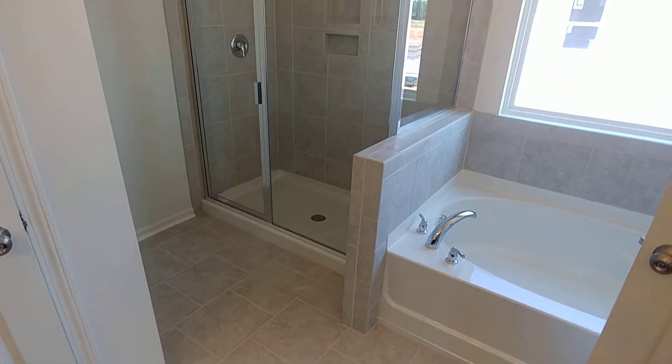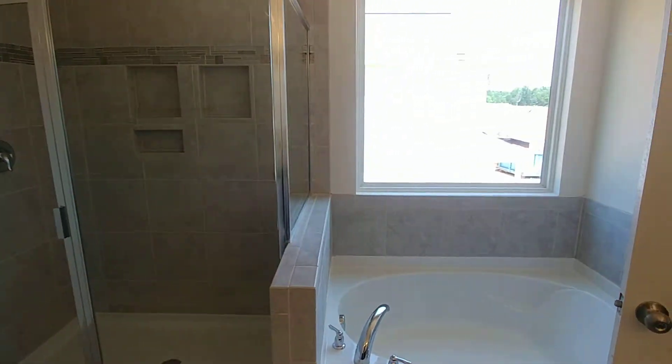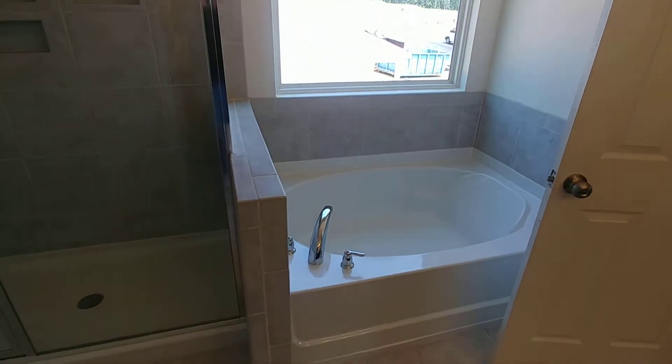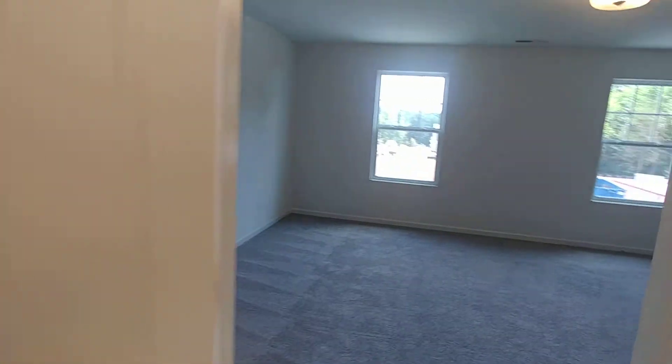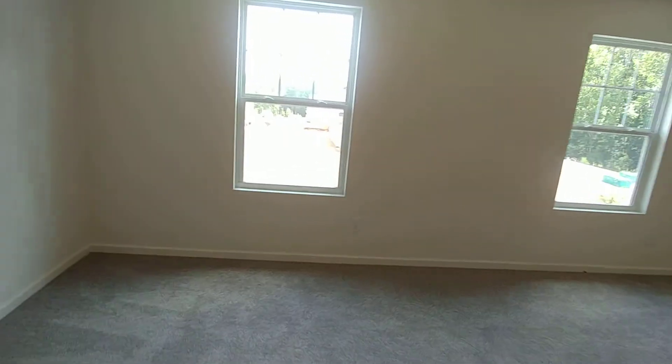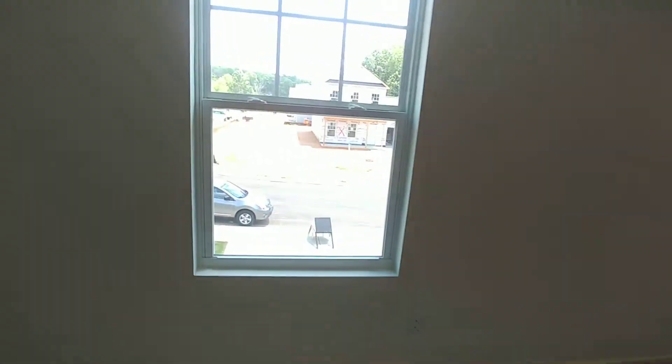Everybody wants to look at the master bath too. Sometimes you go into so many of them and you just can't see a difference. This one has everything you need — the dual sinks, shower, tub. That's what bathrooms are for, right?